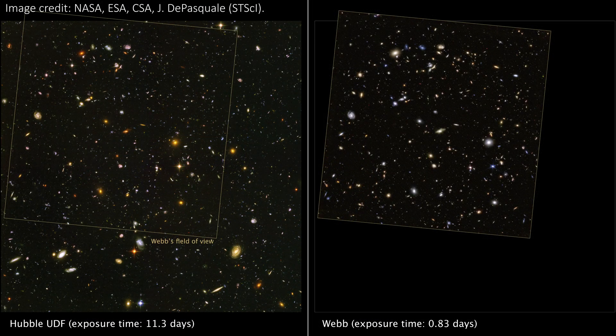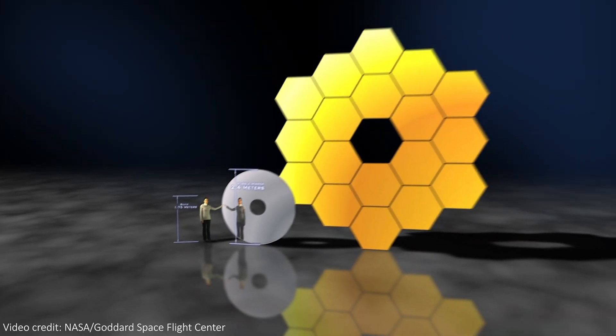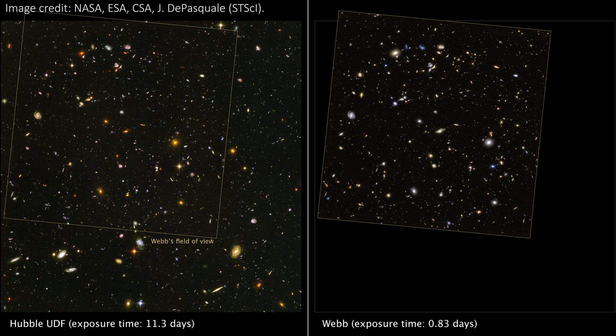JWST actually did this on October 11th, 2022 — just one day. It spent just over 20 hours looking at the Ultra Deep Field patch, and this really highlights that, thanks to its huge 6.5 meter mirror, JWST can take images comparable to Hubble in a fraction of the time. That fraction is one tenth — the depth of the image is approximately the same, but JWST did it in one tenth of the time.